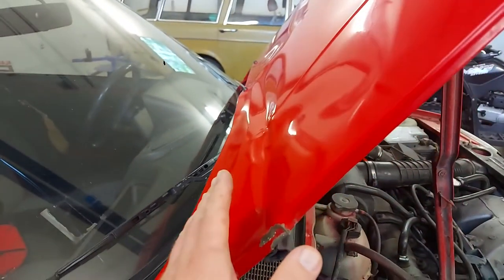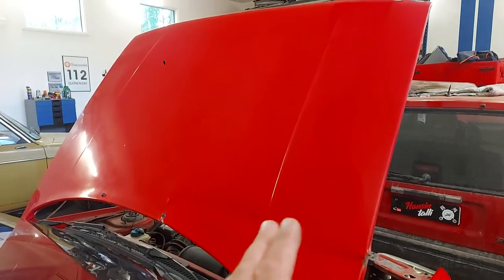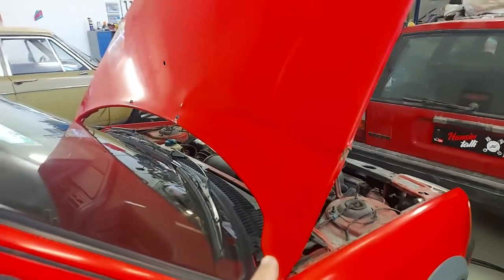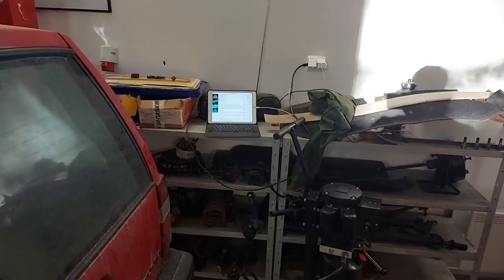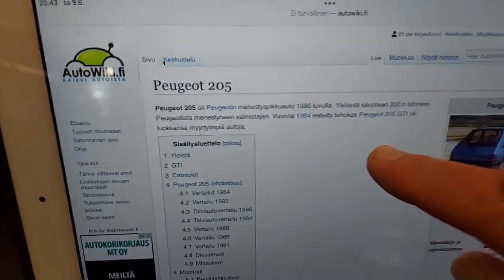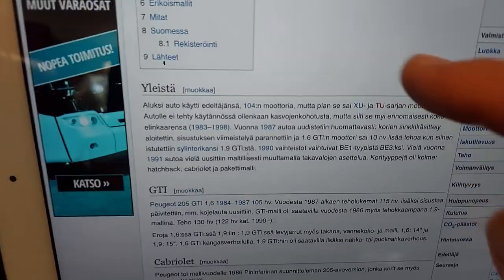I think I'm not able to fix this hood. I have a plan — Plan A and Plan B. I'll tell you Plan B first. I checked the Finnish car wiki, which is very handy, and there's information about the 205.